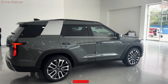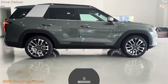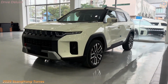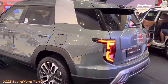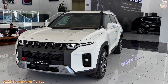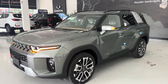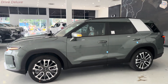The 2025 SsangYong Taurus takes the brand's legacy of rugged SUVs to the next level, delivering a unique fusion of strength, versatility, and modern flair. This new model is geared toward drivers who crave adventure-ready performance, blending the tech and comfort necessary for both urban streets and off-road escapades. What follows is an in-depth look at what makes the 2025 SsangYong Taurus stand out — from its exterior design to its performance capabilities, interior comforts, safety features, and where it fits in today's competitive SUV landscape.